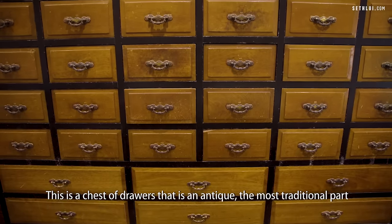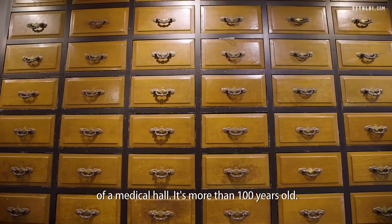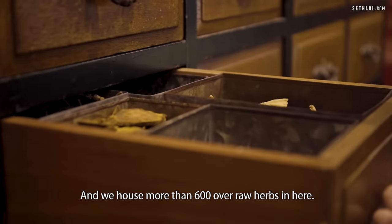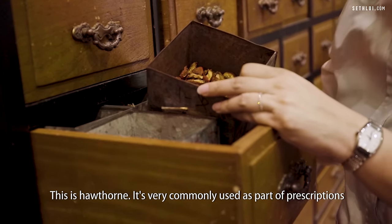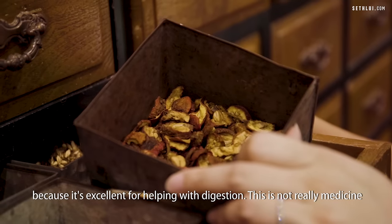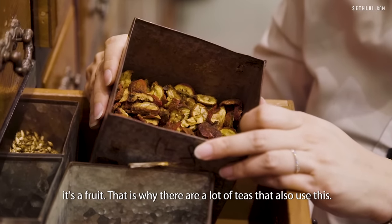This is a chest of drawers that is an antique — the most traditional part of a medical hall. It's more than 100 years old and we house more than 600 herbs in here. This is hawthorn. It's very commonly used as part of prescriptions because it's excellent for helping with digestion. It's not really medicine, it's a fruit, which is why there are a lot of teas that also use it.